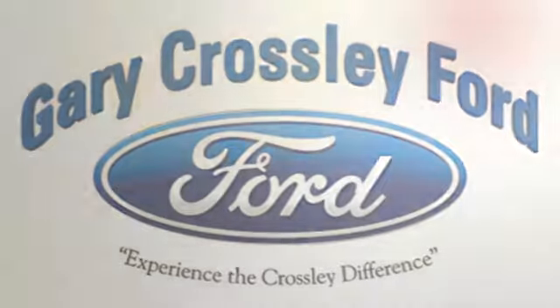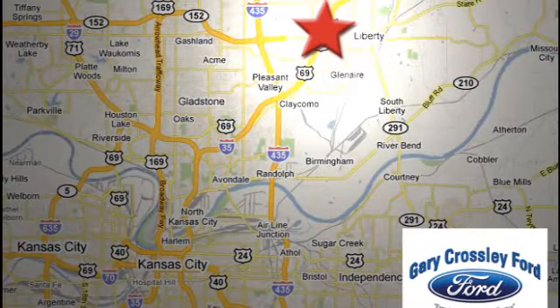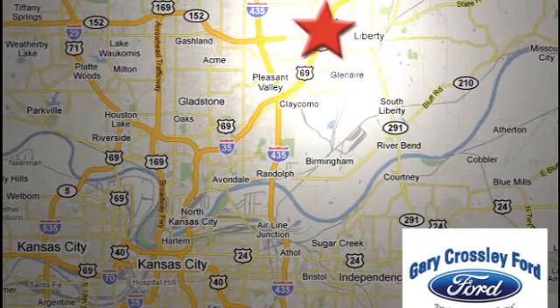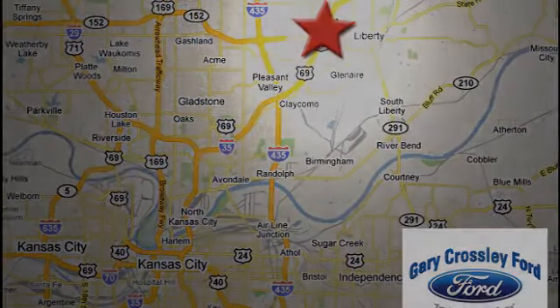Discover the Crossley Difference today. 8050 North Church Road in Kansas City, in the Liberty Area at I-35 and 152, just 10 minutes from downtown.